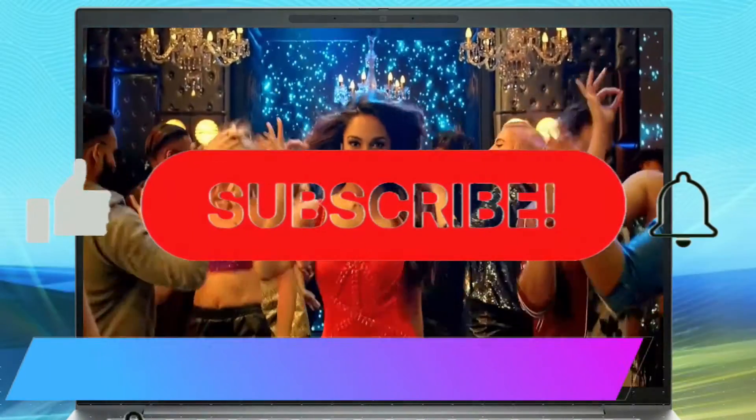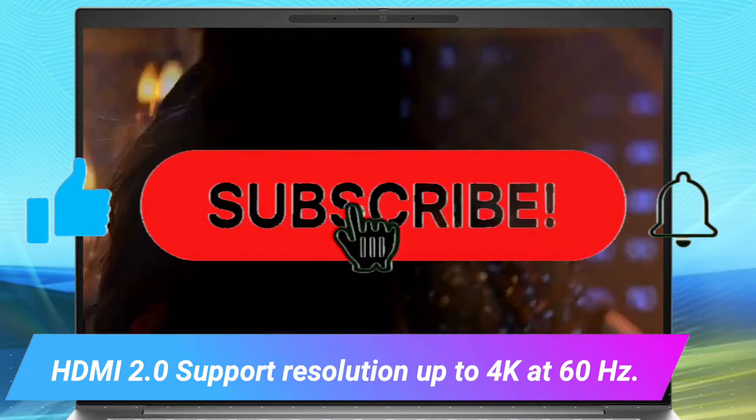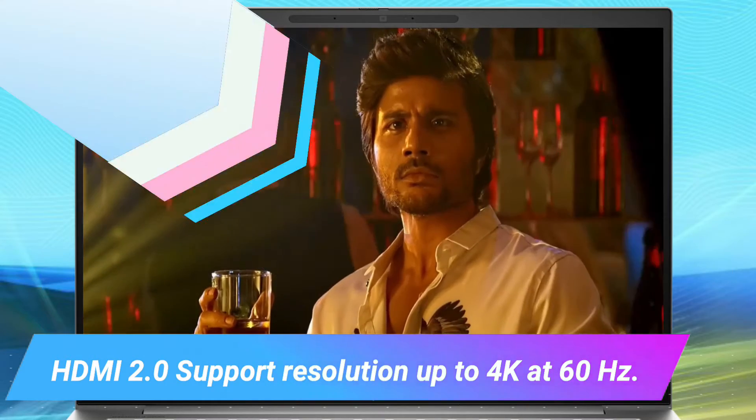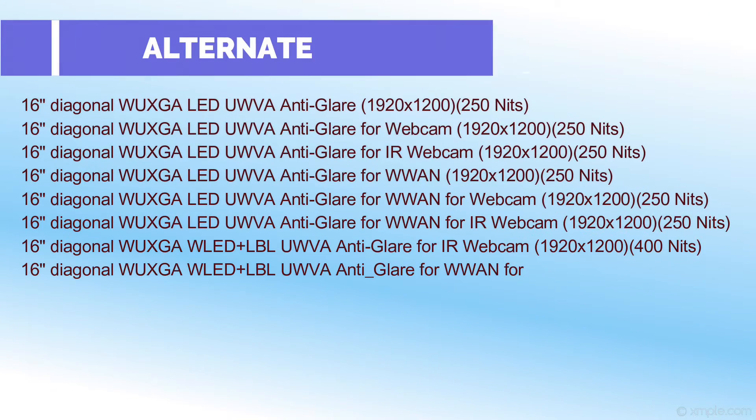This display supports HDMI 2.0 with resolution up to 4K at 60Hz. It also features a 5MP and IR camera. This model is available with alternate display options.